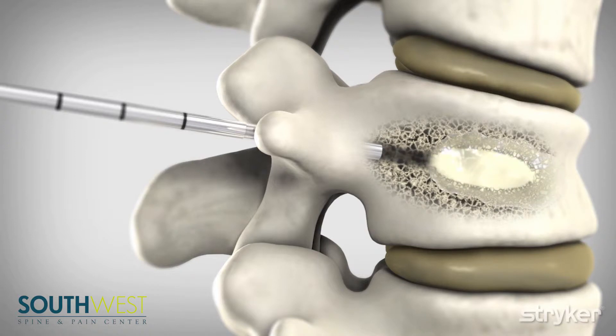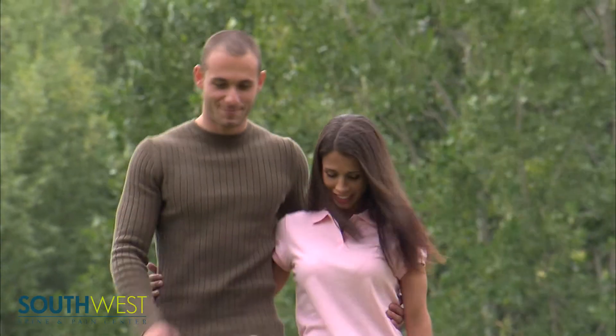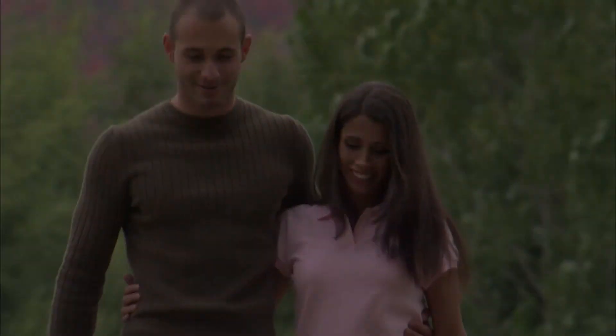Once that cement is hardened, it stops the vertebral body from moving and allows it to heal. Usually once that treatment is performed, pain relief can be dramatic, and within one to two weeks patients can return to their full and normal activities of daily living.